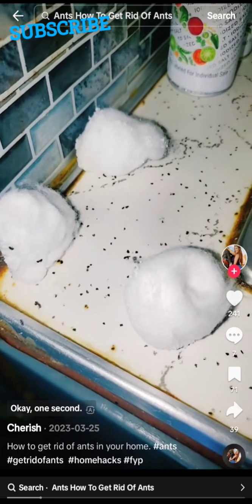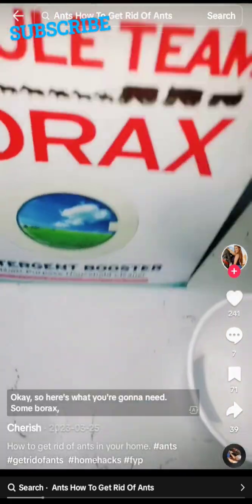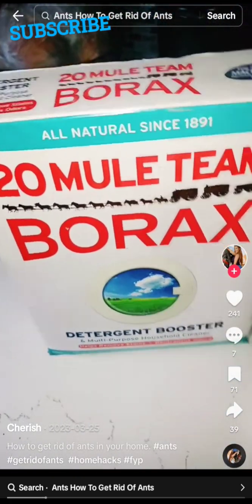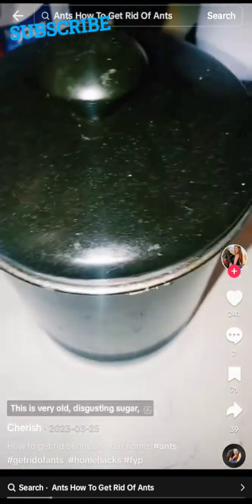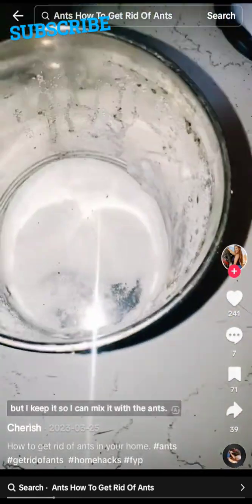I'm going to show you how. Here's what you're going to need: some borax, a cup to mix it in, and some sugar. This is very old sugar, but I keep it so I can mix it with the borax for the ants.